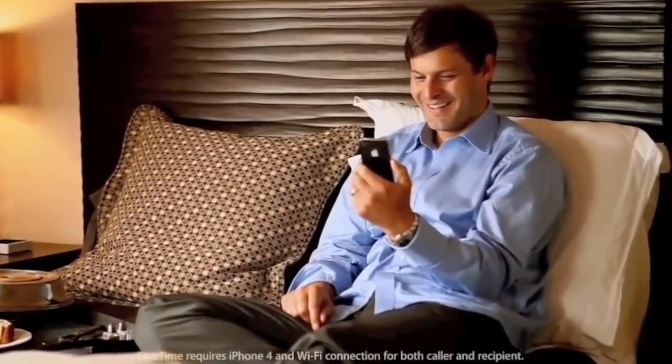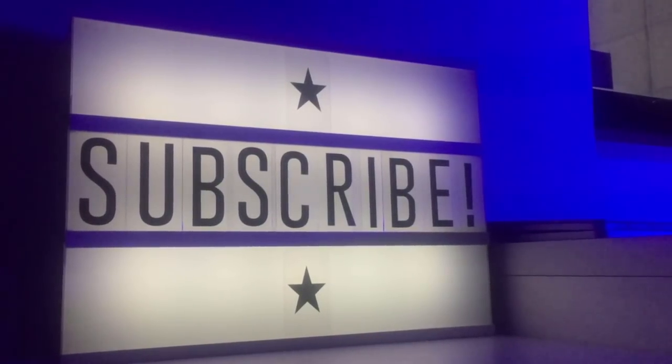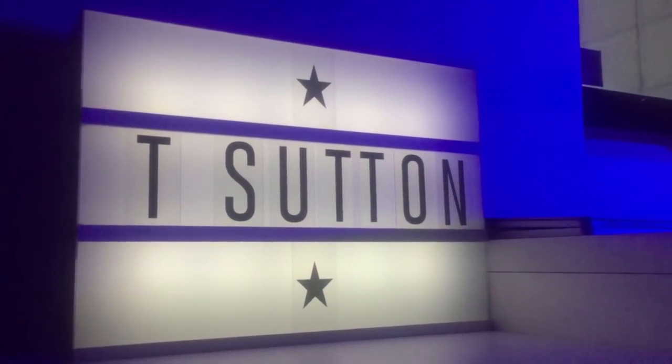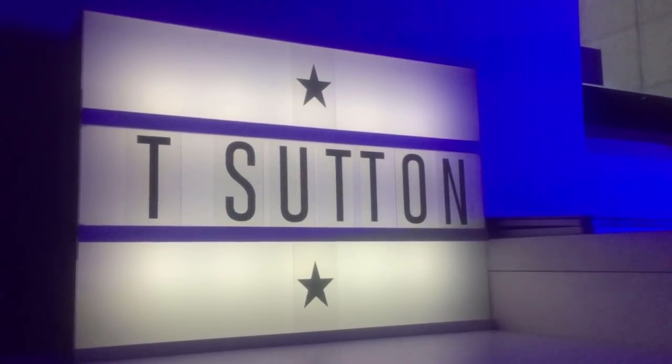Thanks for making it to the end of the list. If you liked the video, then please give it a like, or subscribe if you feel like it. If you've got any opinions, let me know in the comments section — I reply to every comment I receive. Hope you enjoyed the countdown, and I'll see you guys in the next video.